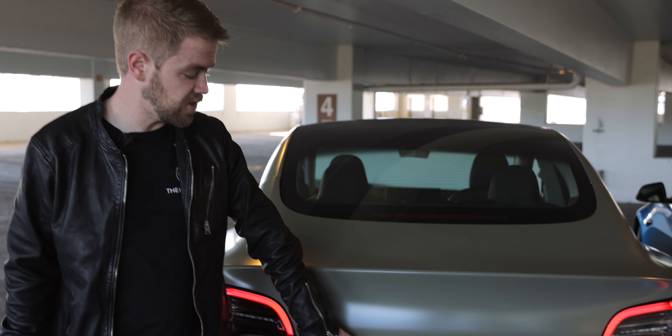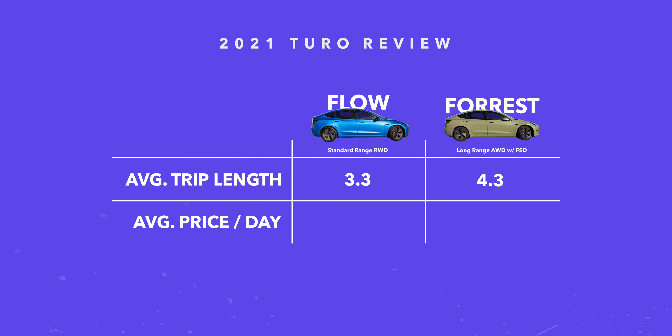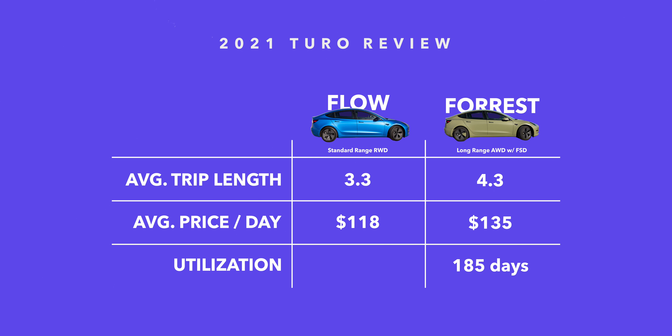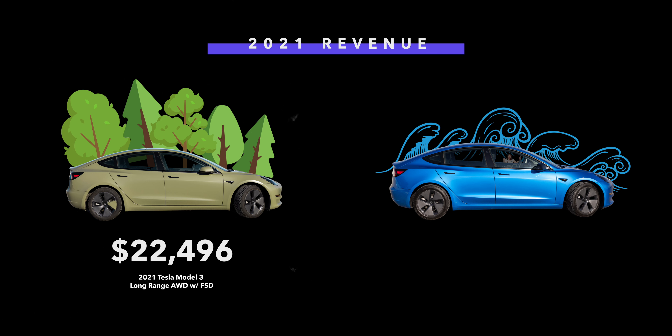Just for your reference, we call the more expensive one Forest and the less expensive one Flow. Over the last year, each of these vehicles acquired an almost identical 35,000 miles. The average rental length did vary slightly, with Flow averaging 3.3 days and Forest averaging 4.3 days. The average price per day for Forest was $135 where Flow is just slightly cheaper at $118. In terms of utilization, Forest was utilized 185 days last year and Flow was 190. Forest made $22,500 and Flow made just under that at $22,000 — almost identical.